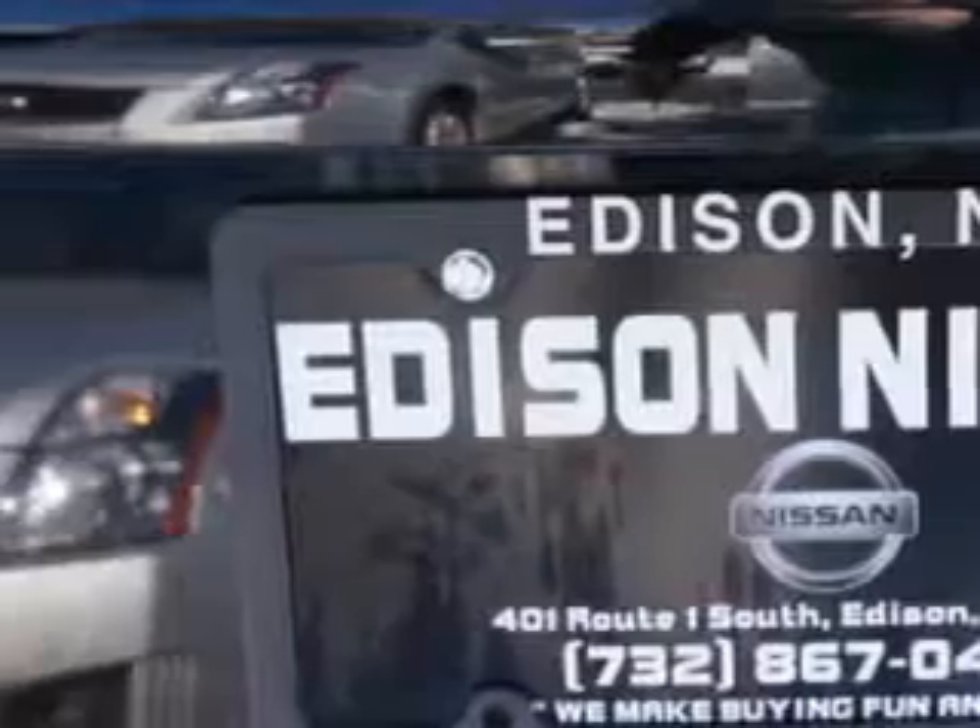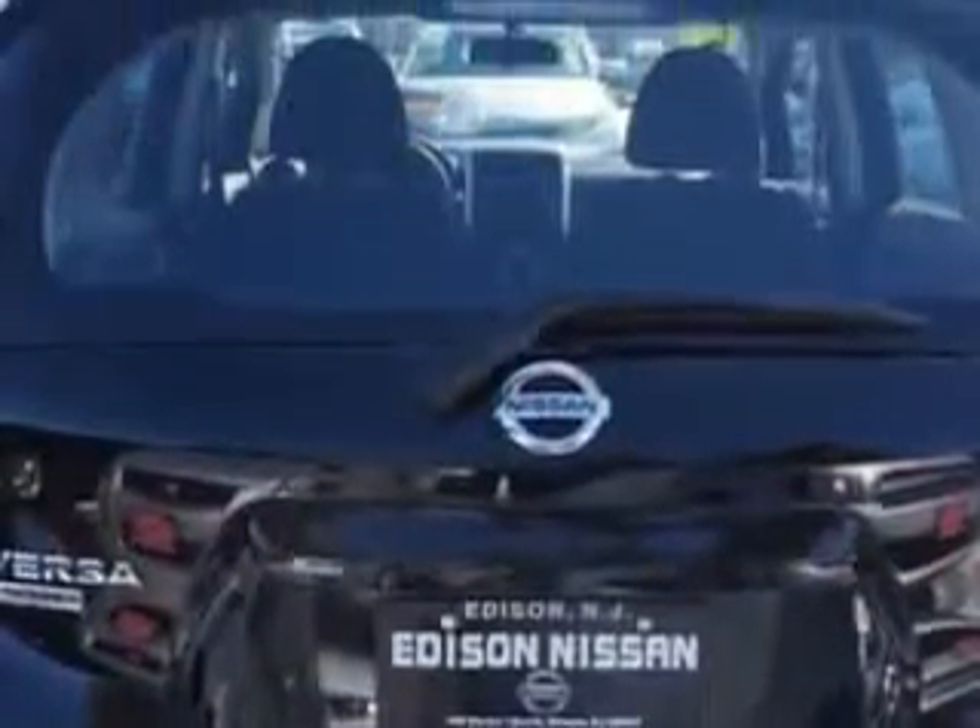Additional features include tire pressure warning, front bucket seats, interior chrome accents, front suspension with McPherson struts, and dual vanity mirrors.